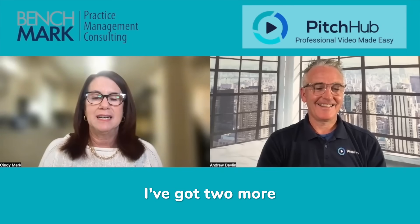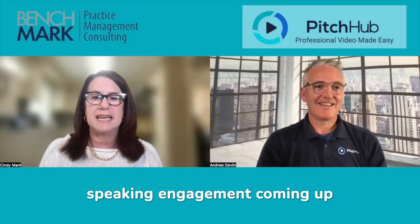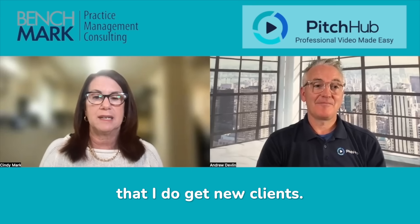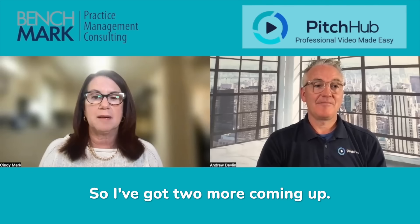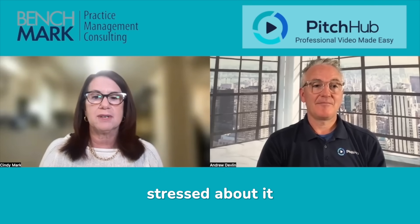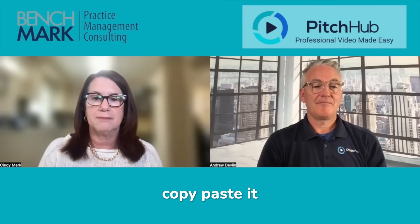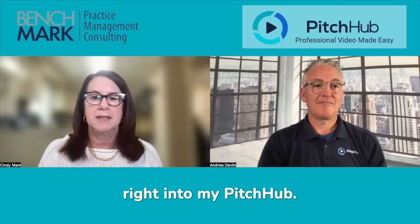I'm spending the day today preparing for two more speaking engagements coming up, and speaking engagements are one of the ways that I do get new clients. So I've got two more coming up. They're both webinars and I'm not the least bit stressed about it because I'm typing up my script and I'm going to copy-paste it right into my Pitchhub.